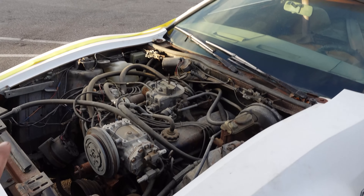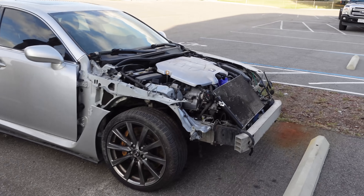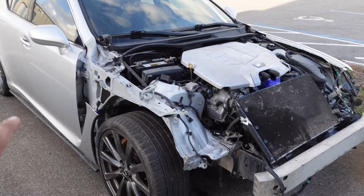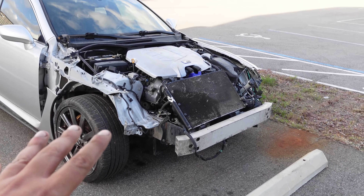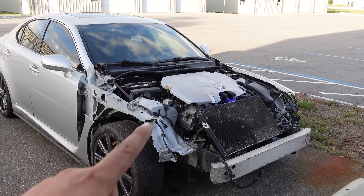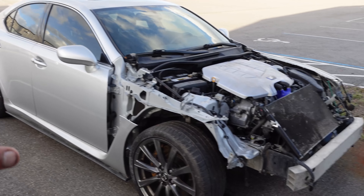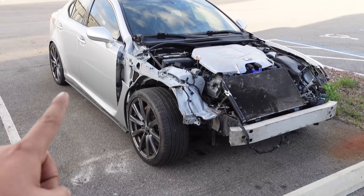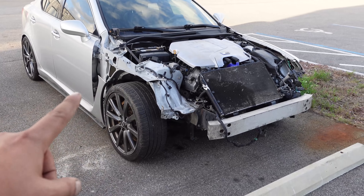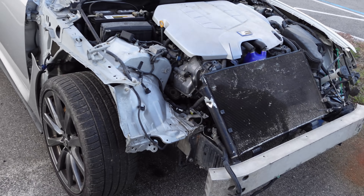We also have a 2008 Lexus ISF. I'm going to gloss over this because it's the start of a project for my other channel with Jared called Wrench Every Day. We're taking the 5-liter V8, the 8-speed direct-shift automatic transmission, the brakes, suspension, everything — and we're putting it into another car, making something that Lexus should have made from the factory. This car does run and drive, but it doesn't have a cooling system — that was deleted somewhat involuntarily.